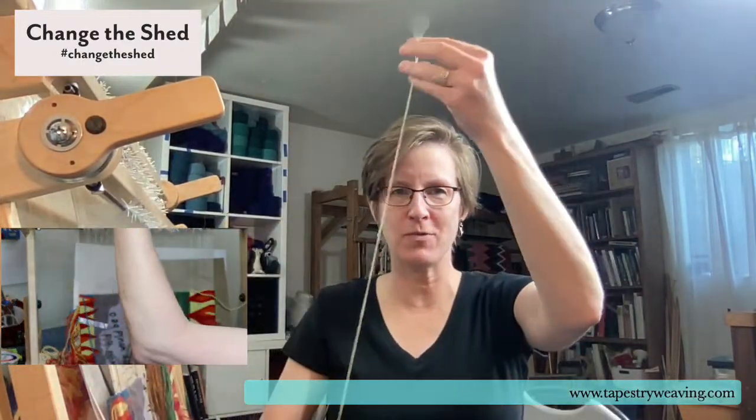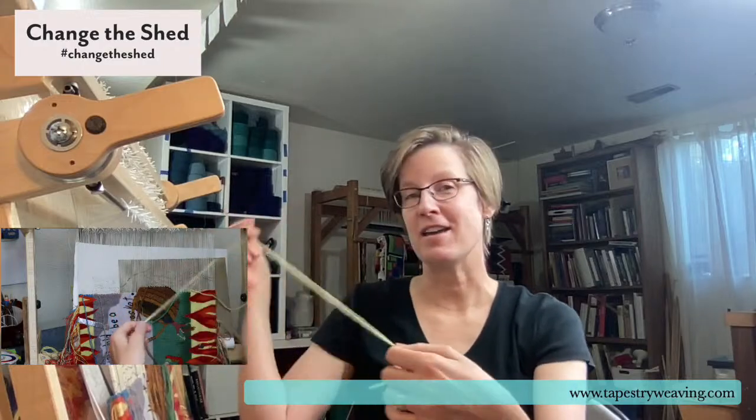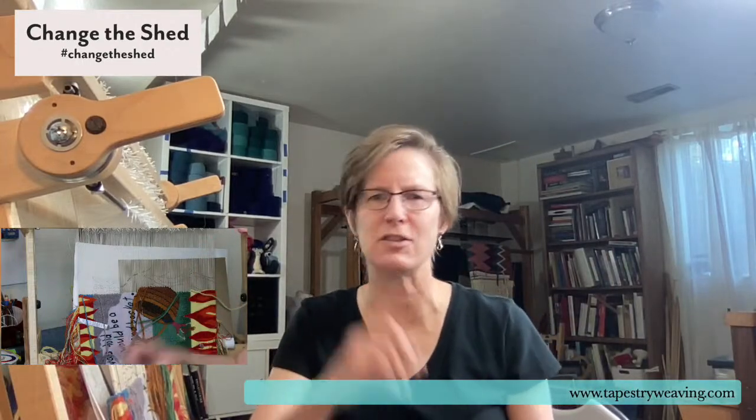Linda is asking about something interesting — she was watching me make the bundle with the yellow, where I went like this and broke it, then went end to end and broke it again. She's asking: does the direction matter, or should you keep the yarn going in the same direction? It doesn't matter, Linda. The twist will be the same whether you flip it around or not. You can test that yourself, but it doesn't matter how you cut it — you can reverse directions and it's fine. The twist is still in the same direction.